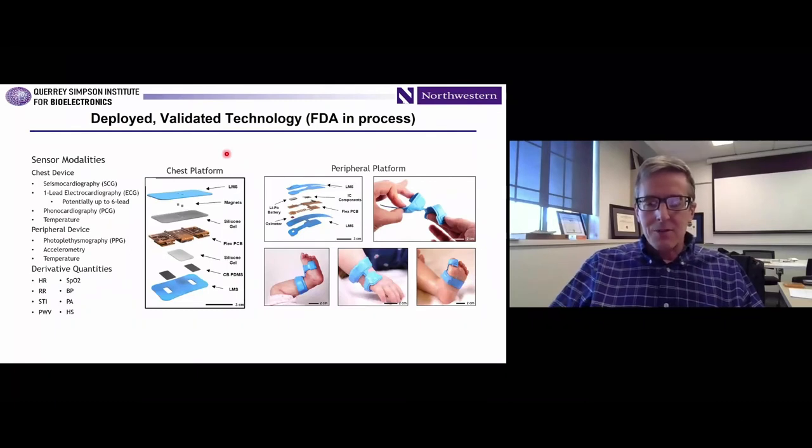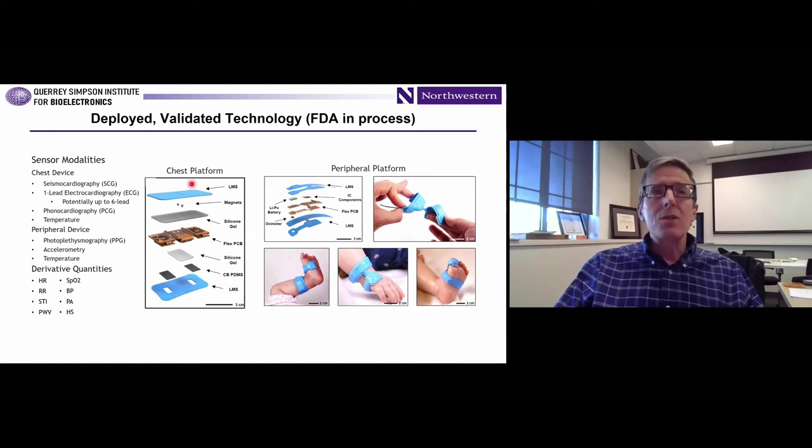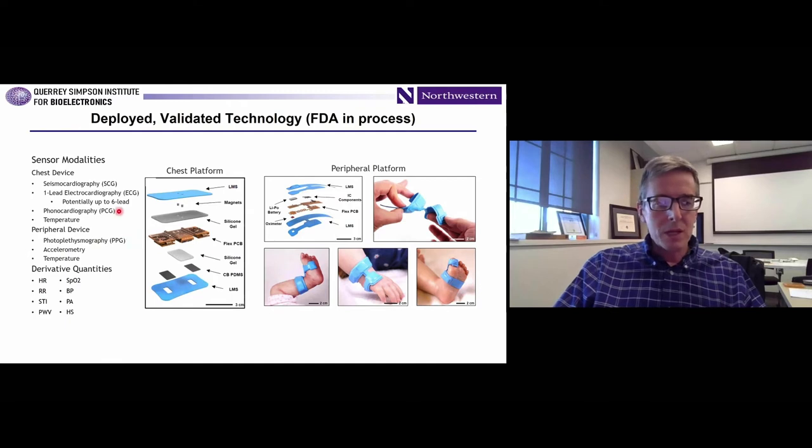These devices look like this: from an engineering standpoint, we have two monitoring platforms. It's a little thicker than before — somewhat like a Band-Aid rather than a kid's temporary tattoo. The chest platform does ECG, continuously measures surface skin temperature, and has a high-bandwidth triaxis accelerometer so we can get respiratory cycles, heart sounds, monitor crying events, body orientation, and that sort of thing. The peripheral platform does PPG and temperature, so you can get differential temperature between the core and the periphery. So: seismocardiography, electrocardiography, phonocardiography, temperature, photoplethysmography, and accelerometry.